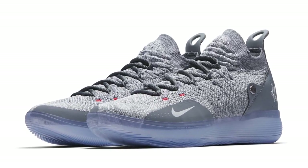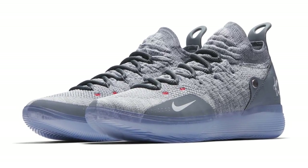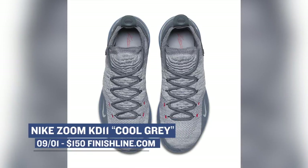If your budget is a bit bigger, the Nike KD11 will be available in cool gray. I kind of remember when Nike just started adding cool gray to kicks, and now it's pretty much on everything. I've heard good things about the KD11 — you can grab those for $150.